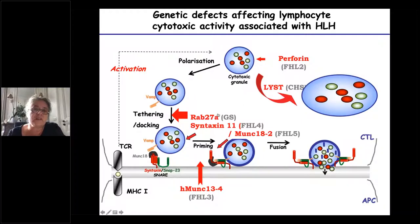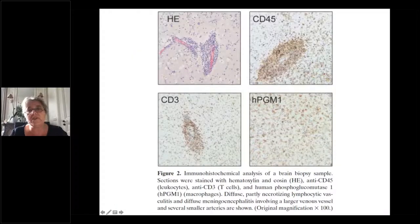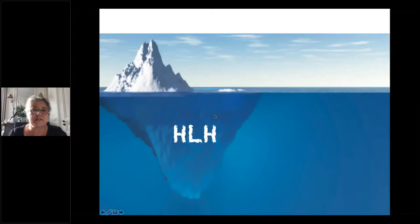Chediak-Higashi and Griscelli syndrome affect the same cytotoxic cascade described earlier. Another important point: isolated CNS involvement — sometimes truly isolated — can occur, not only with perforin mutations. In brain biopsies, activated T-cells can be seen around blood vessels. More and more patients are found with various HLH genes causing isolated brain HLH, which is easy to detect for perforin deficiency via flow cytometry analysis.